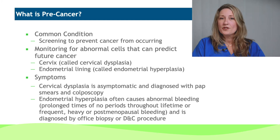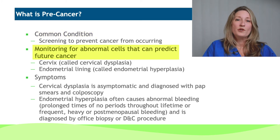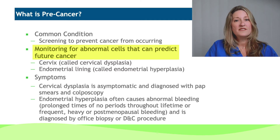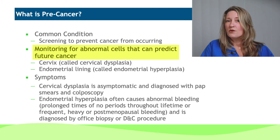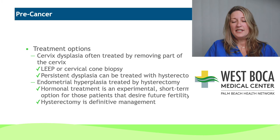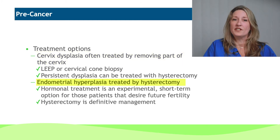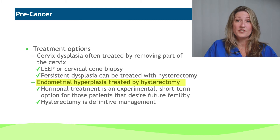There are also some common pre-cancer conditions. This is the reason that you get your pap smears on a regular basis — that allows us to evaluate for pre-cancerous conditions of the cervix. When they are persistent but not progressive, at times we will discuss more definitive management that does include hysterectomy. There are also pre-cancerous conditions of the endometrial lining, which may also prompt us to discuss more definitive surgical management. Procedures include removal of a portion of the cervix, or more definitive management with hysterectomy if the cervical dysplasia is persistent. For endometrial conditions, we want to consider removal of the uterus, which is the source.